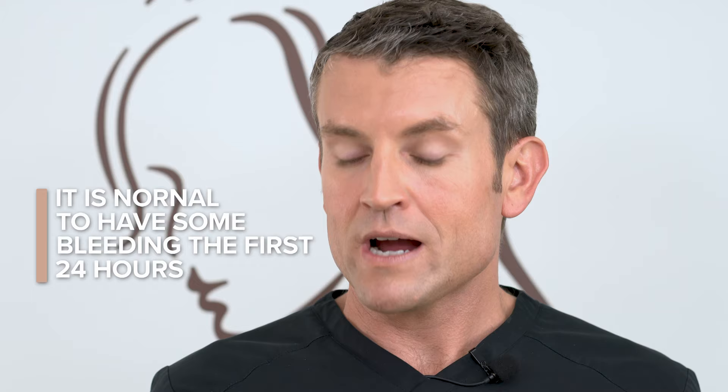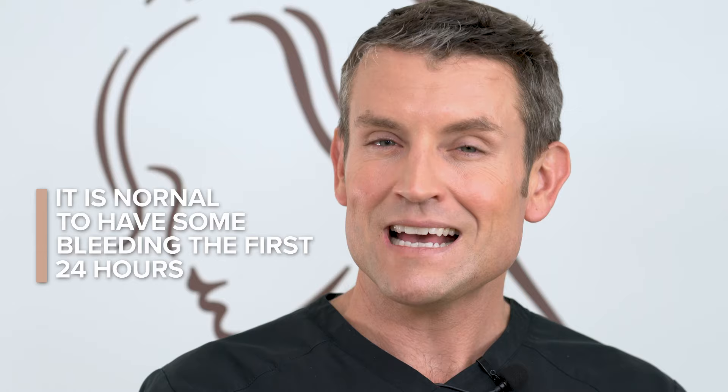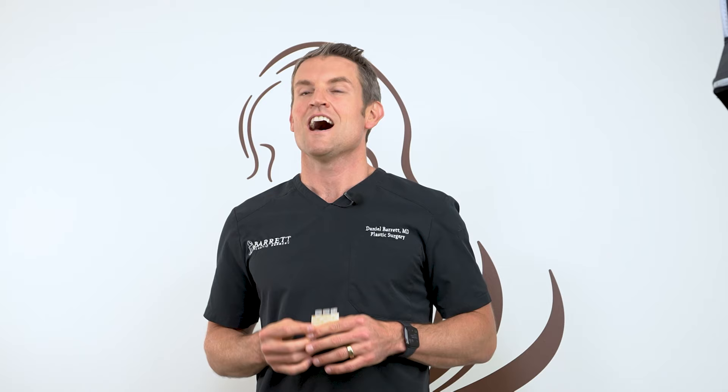It is even normal to have a little bit of bleeding the first 24 hours. So if you look down and it's bleeding through your shirt or through the SteriStrips, that's completely normal — don't worry, it will stop.